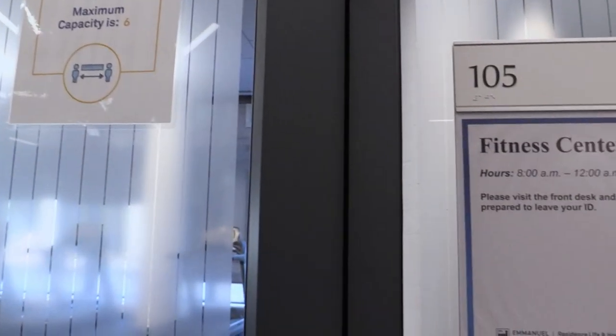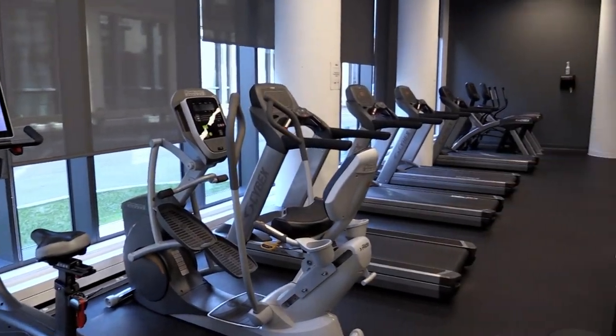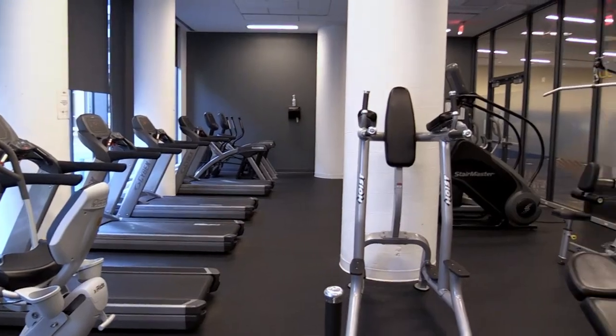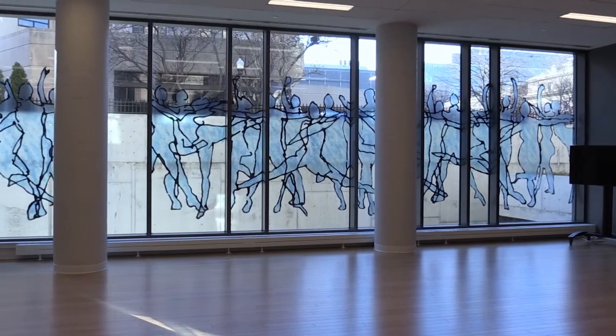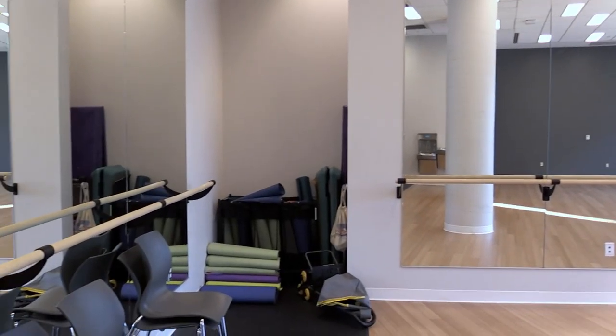Another unique feature on the first floor is the fitness center. The gym provides a variety of exercise equipment including stationary bikes, treadmills, free weights, and more. There is also a separate dance studio next to the gym which is ideal for dance, yoga, and other fitness classes.